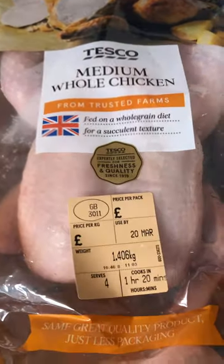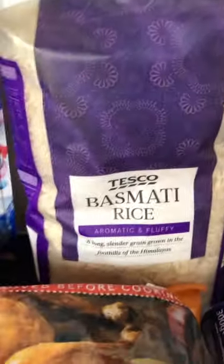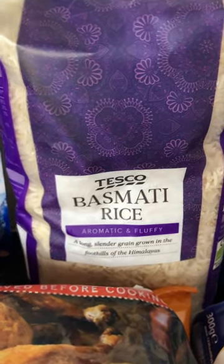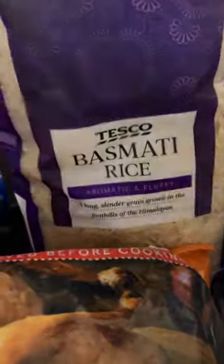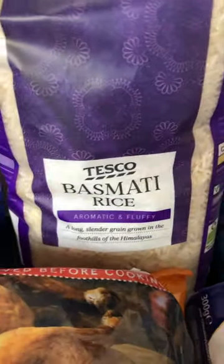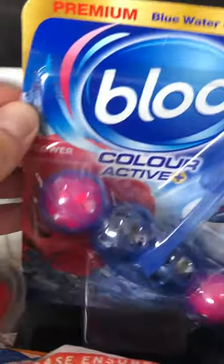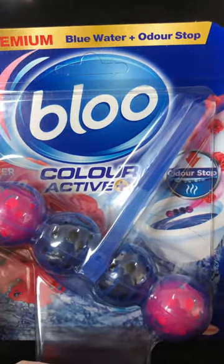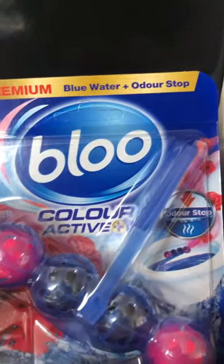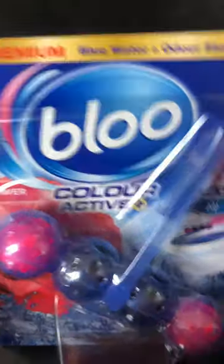I got some basmati rice — I've just remembered it's the wrong one, because I normally get the blue-labelled one. This is actually a smaller grain rice but we might just have to use a bit more of it. Then I got a toilet blue water cleaner — I do love putting these in the toilet to keep it nice and clean. I got the blue Colour Active one.